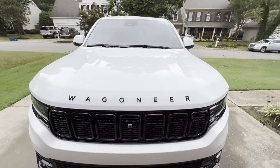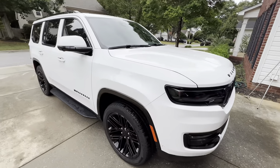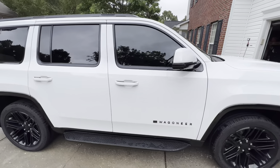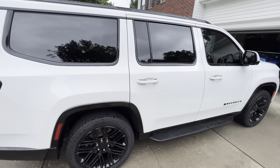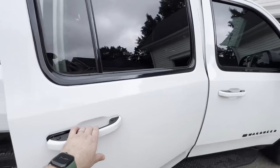This is our Series One Wagoneer Carbide Edition, and we're going to talk about some of the things we see on the Facebook groups that are commonly mentioned. The number one thing that I see out there that people are asking about is the second row cooling. So let's take a look at that real quick.